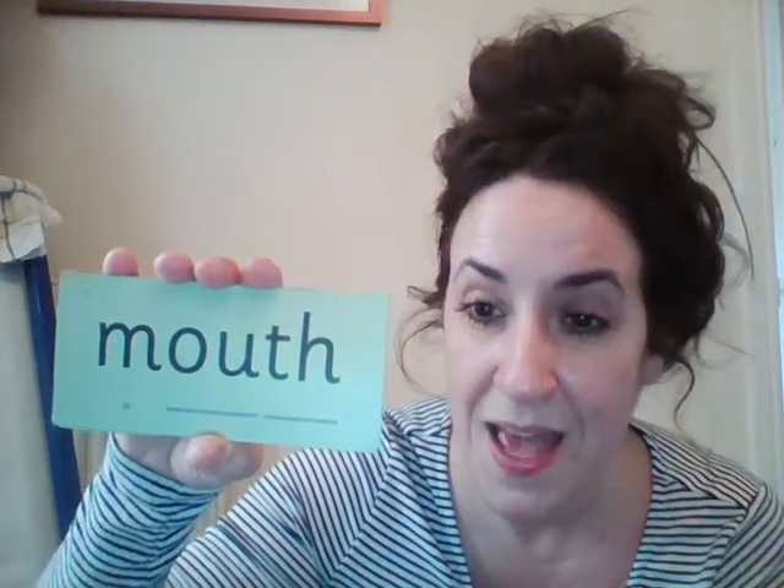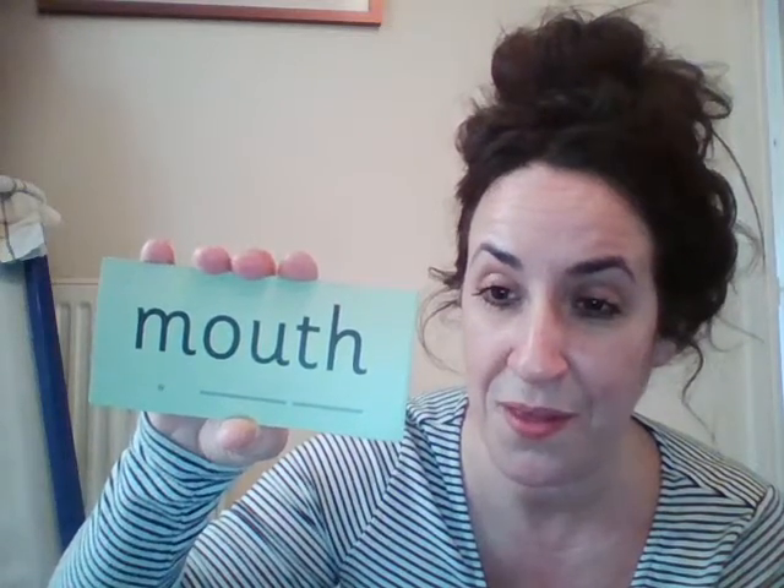Do you remember what our special friend was yesterday? Correct, it was ow. So let's practice reading some words containing the ow sound from yesterday. Special friends: ow. Fred talk: l-ow-d — loud. You did remember, well done. Next one. Special friends — perfect, there are two special friends: sh and ow. Fred talk: sh-ow-d — shout. Amazing. Special friends: ow and th. Fred talk: m-ow-th — mouth. Amazing. Give yourself a thumbs up, fantastic word.